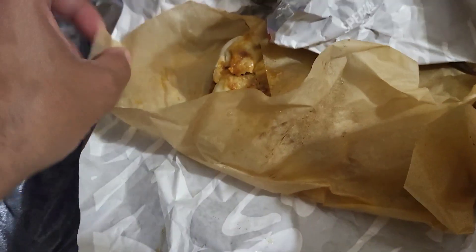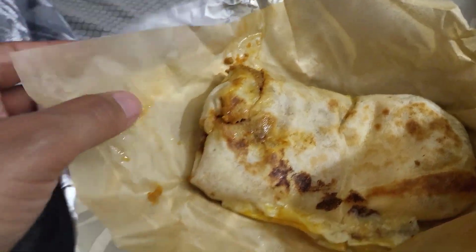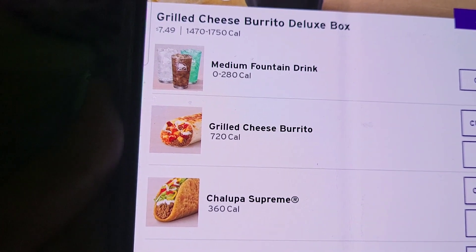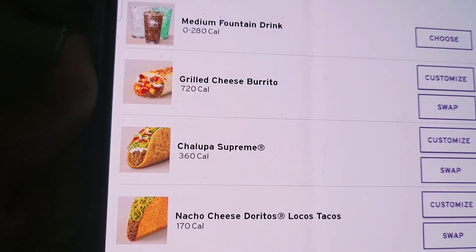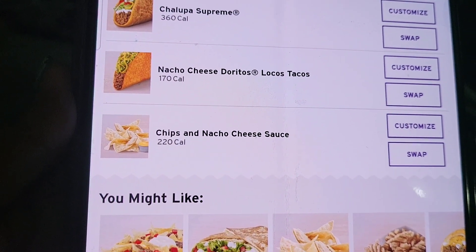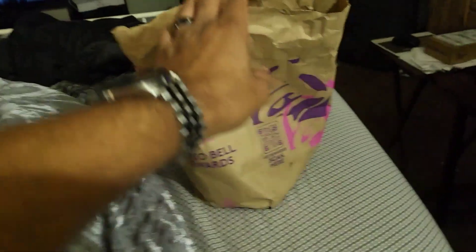So here's the grilled cheese meal. Look at that — you get a drink, you get a grilled cheese burrito, a chalupa supreme, a nacho cheese Doritos Locos taco, and nachos with cheese. There you go, fair enough.